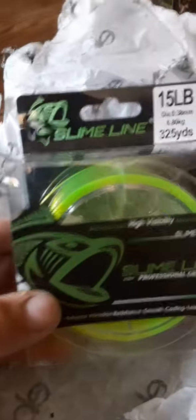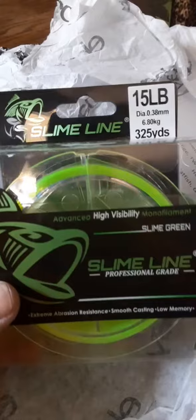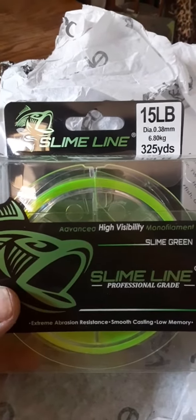Well, another birthday present. See what I got now — slime line. Fifteen pounds. See what that's going to go for. See what's next in the mail.